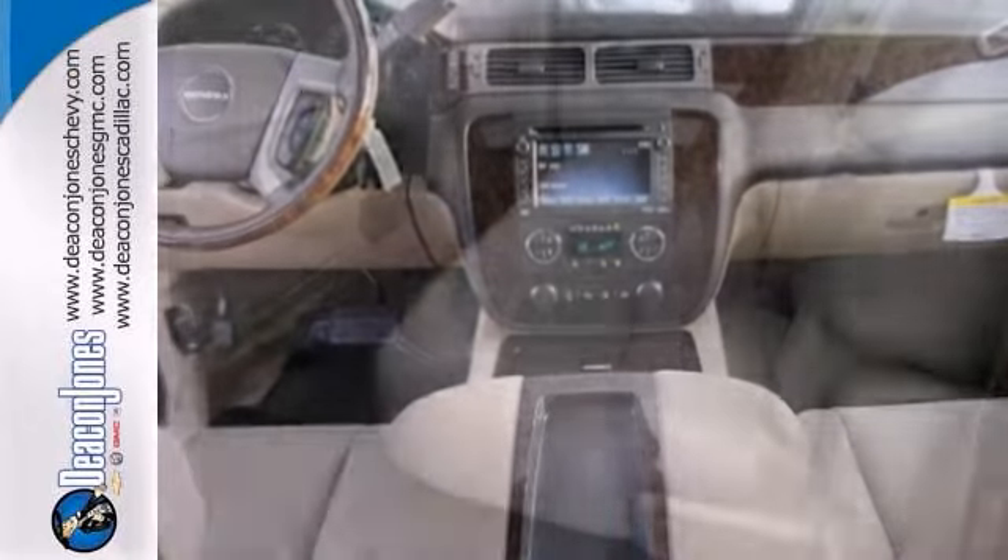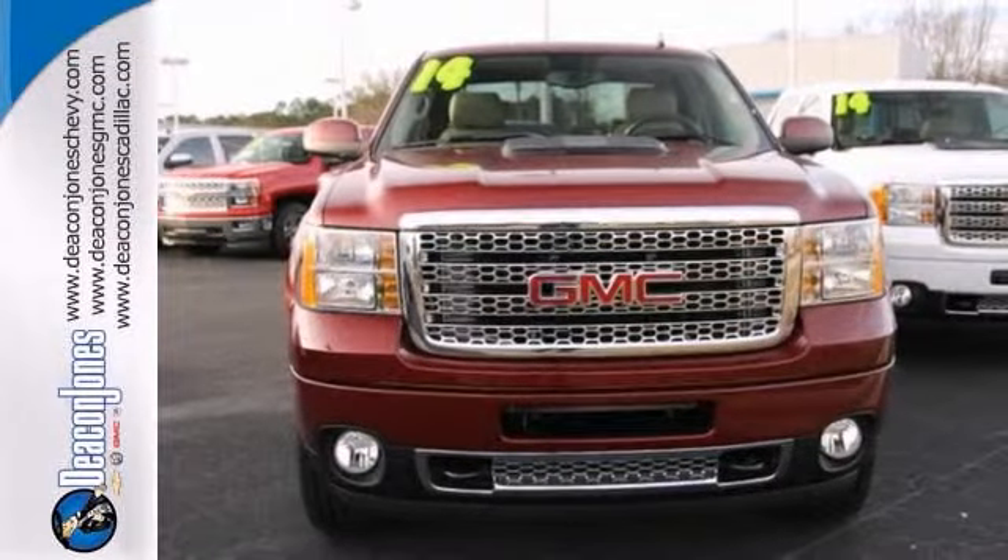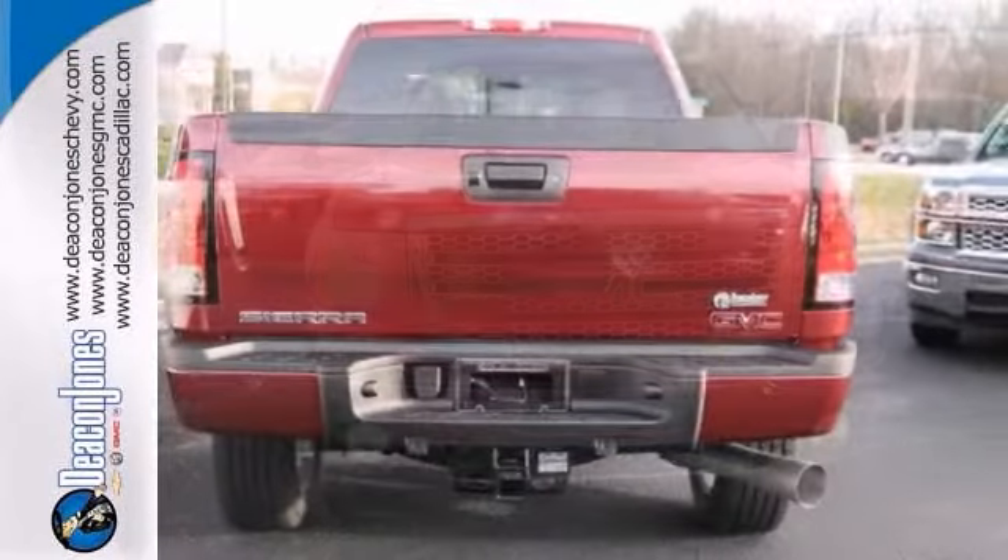It also has adjustable pedals, climate control, and a navigation system. With heated and cooled seats and the memory package, it won't be here long. Come take a look.